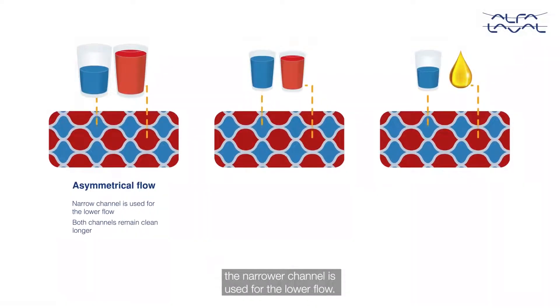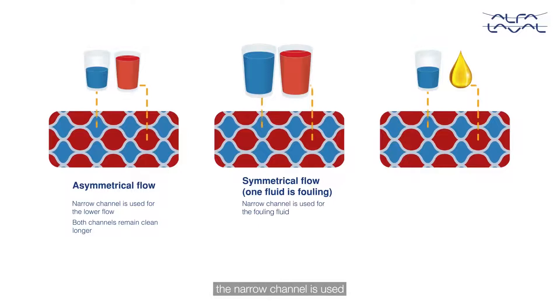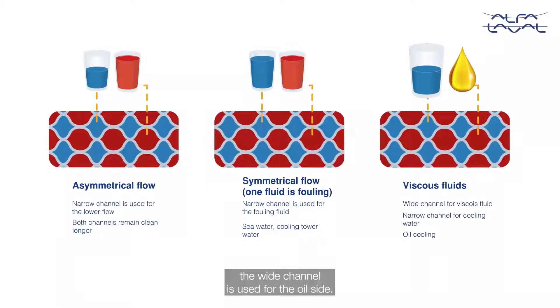The narrow channel is used for the lower flow. When flow rates are symmetrical but one fluid is more fouling, the narrow channel is used for the fouling fluid, like seawater or cooling tower water. And for viscous fluid applications like oil cooling, the wide channel is used for the oil side.